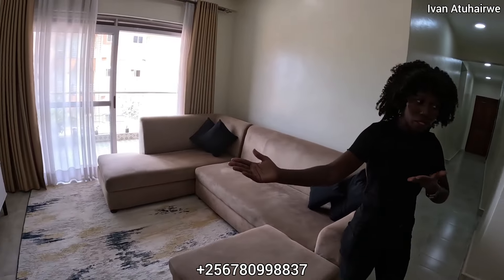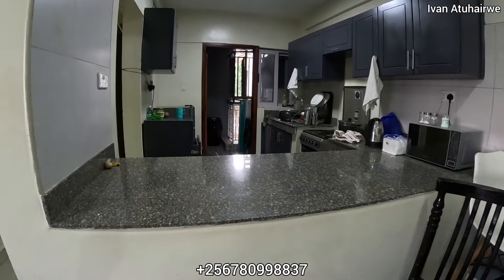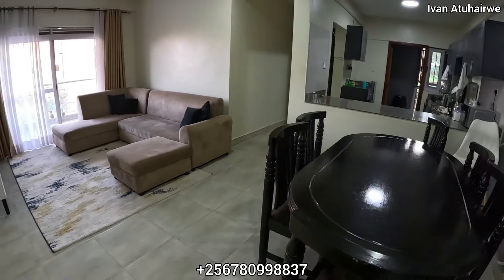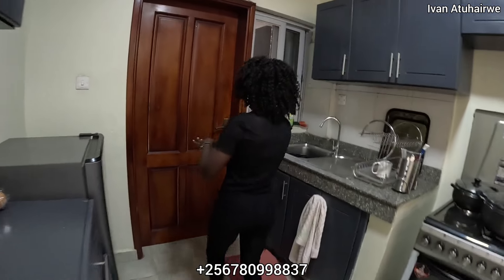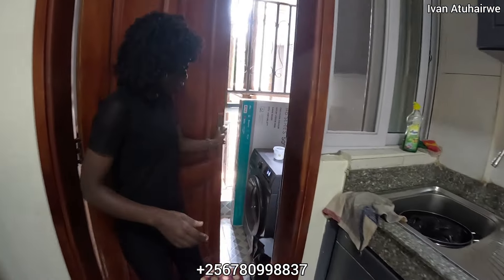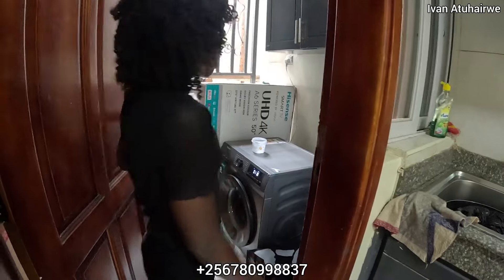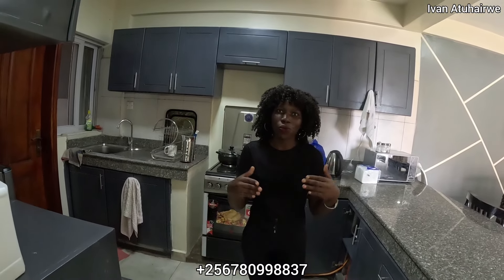There are three bedrooms, with two available for guests, so you can choose between the two. The only difference is that one is bigger and more spacious than the other, but all of them have everything en-suite. The common space is the living area with a TV and a little dining space. Here is the kitchen, and there is also a space for laundry where you can do your washing. The difference in pricing of the rooms is just based on their sizes and what some of them offer.